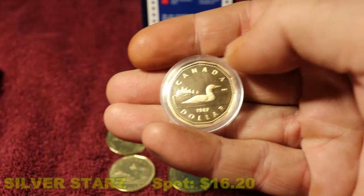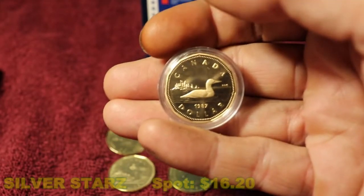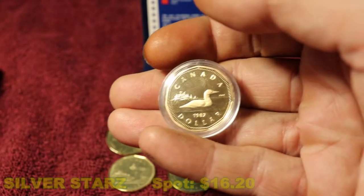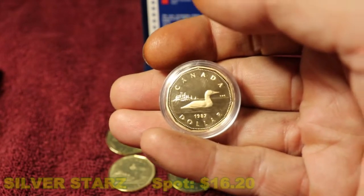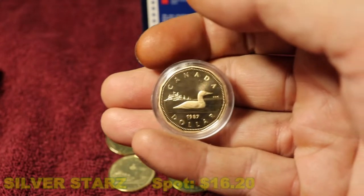This proof coin I really like. I don't think it has any value other than a dollar, but it's kind of special for me — it was a gift, so it has some sentimental feelings to it. I'm not trying to sell it or anything; I like it.